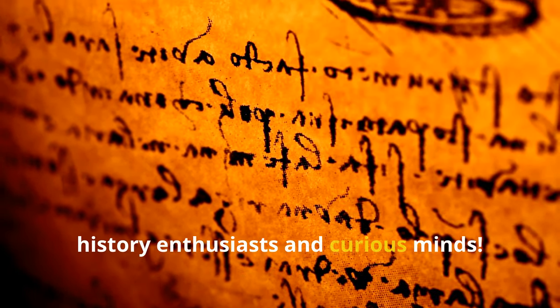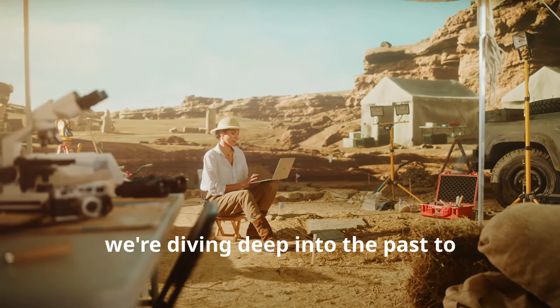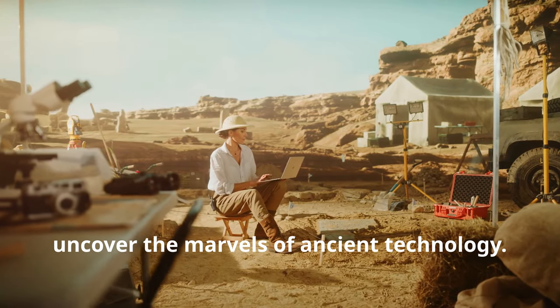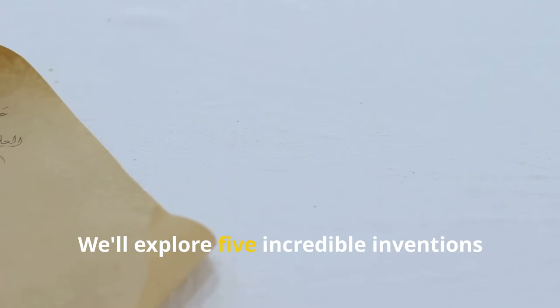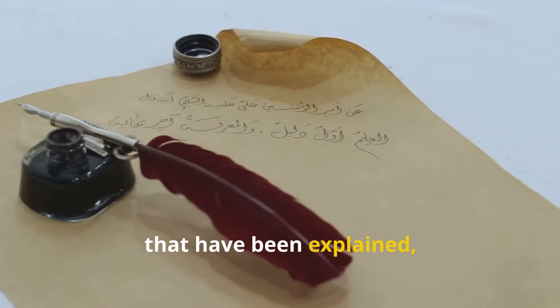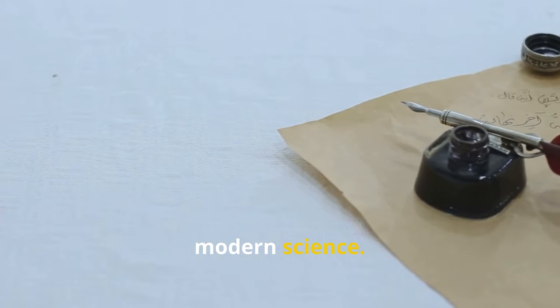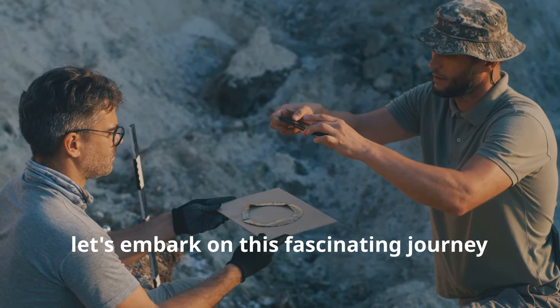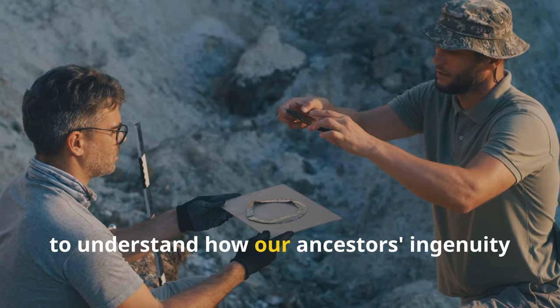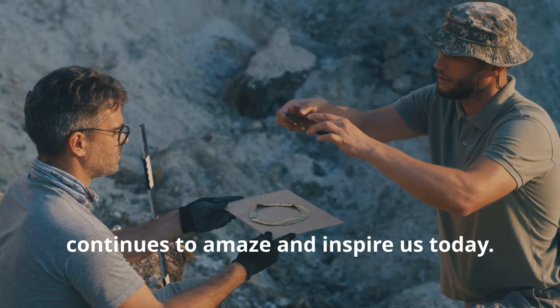Hello, history enthusiasts and curious minds. Welcome back to our channel. Today, we're diving deep into the past to uncover the marvels of ancient technology. We'll explore five incredible inventions and techniques from ancient civilizations that have been explained, recreated, or rediscovered through the lens of modern science. So let's embark on this fascinating journey to understand how our ancestors' ingenuity continues to amaze and inspire us today.